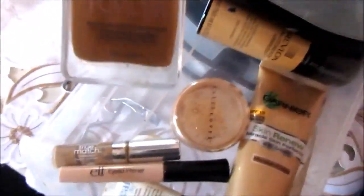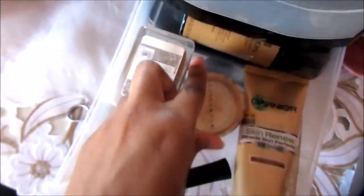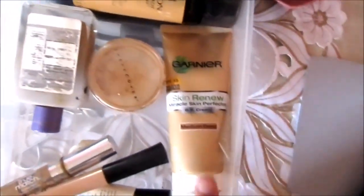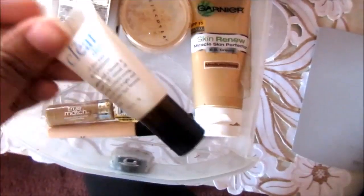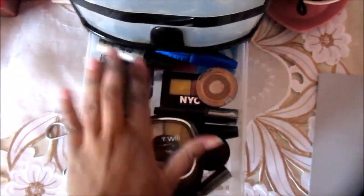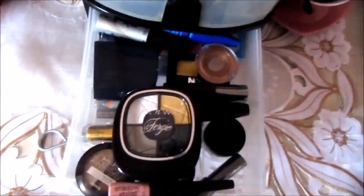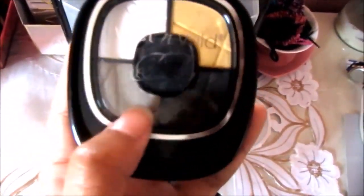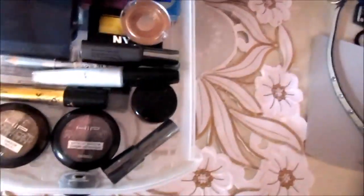For face products, I have a foundation my sister gave me — a Revlon PhotoReady Airbrush foundation. It has sparkles in it which makes your face look sparkly, so I don't really use it. Then I have a magic nude foundation powder you can just apply and walk out the door, my powder that I'm desperately running out of, a BB cream by Garnier I don't really use, concealer, an e.l.f. primer that I really like, and a spot treatment from Philosophy.